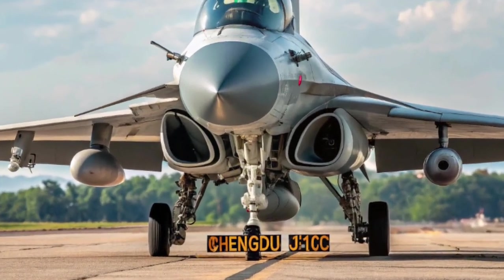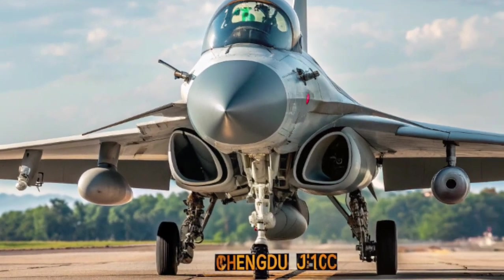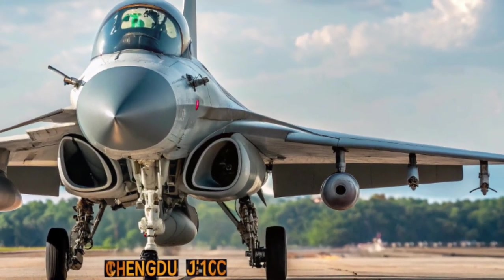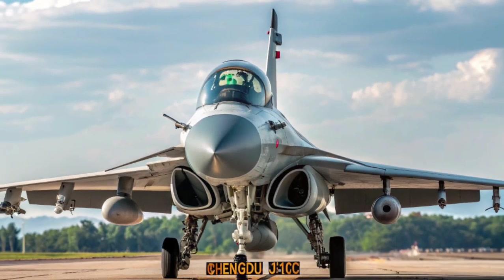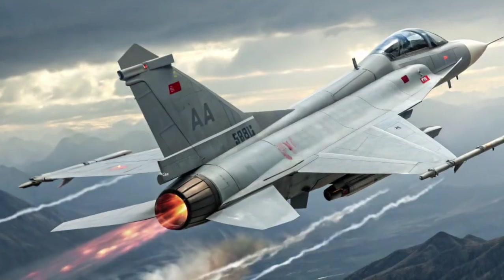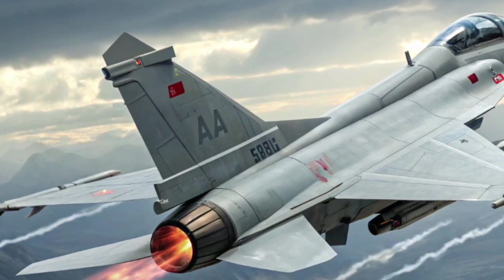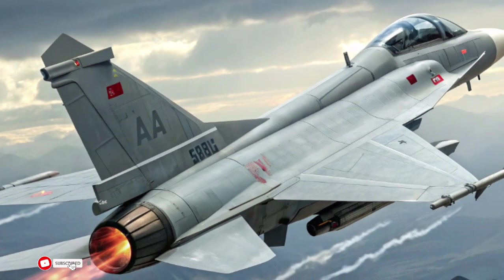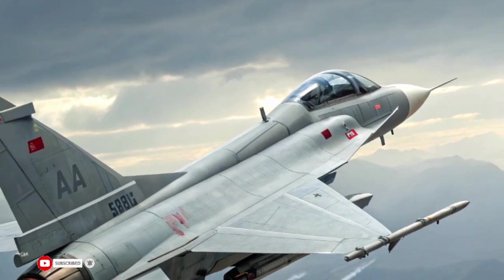Development History: The roots of the J-10 program date back to the 1980s, when China recognized the need to replace its aging fleet of J-6, J-7, and Q-5 aircraft. Drawing inspiration from Western and Soviet designs — particularly the Israeli IAI Lavi and the US F-16A — the J-10 was developed to serve as a lightweight, agile multirole fighter.